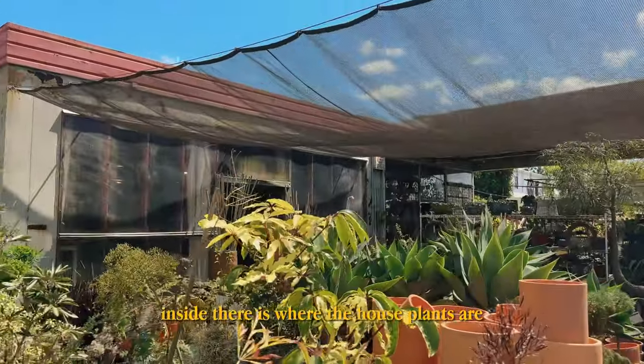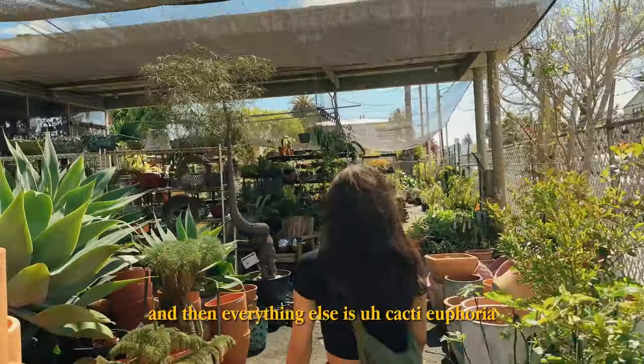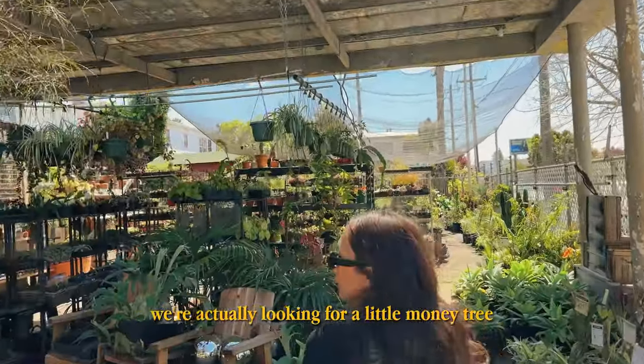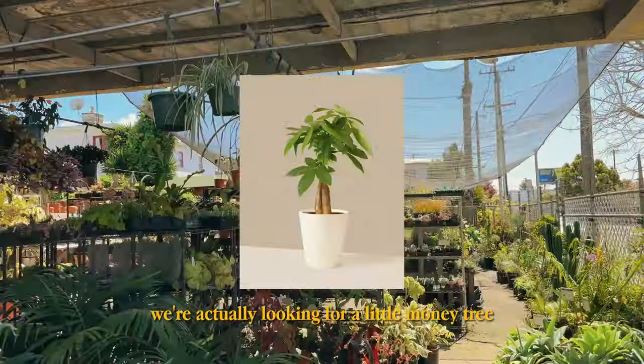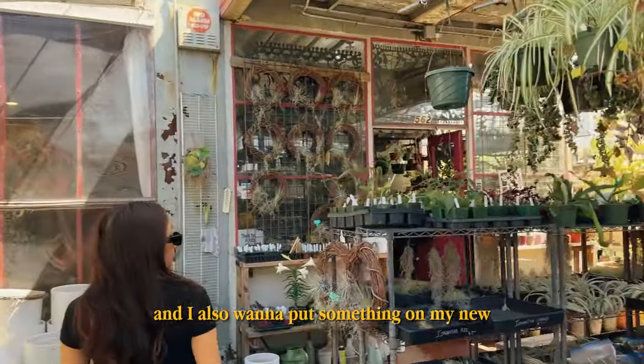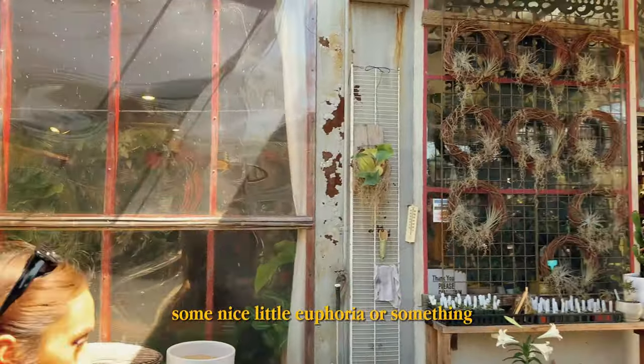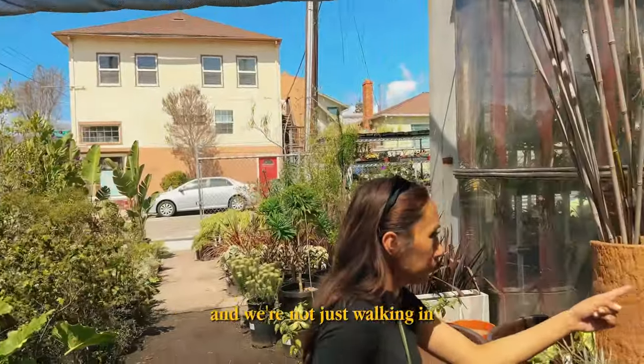Inside is where the houseplants are and then everything else is cacti and euphorbia. We're actually looking for a little money tree for maybe a housewarming gift. I also want to put something on my new little potting bench — some nice little euphorbia or something. At least we have a game plan and we're not just walking in.